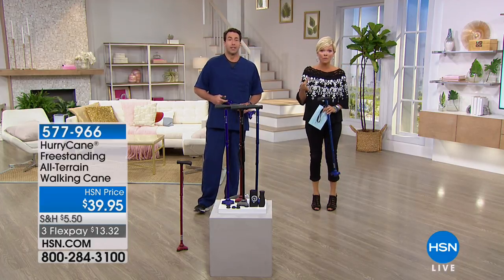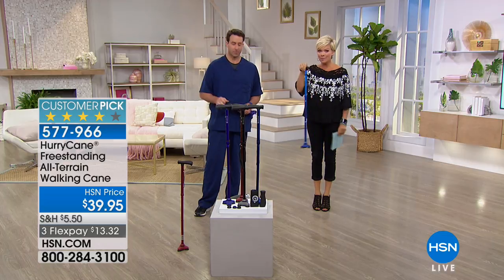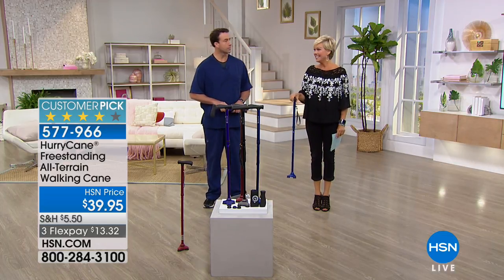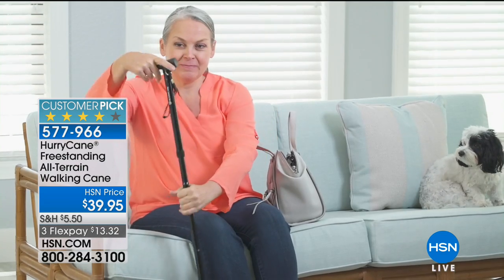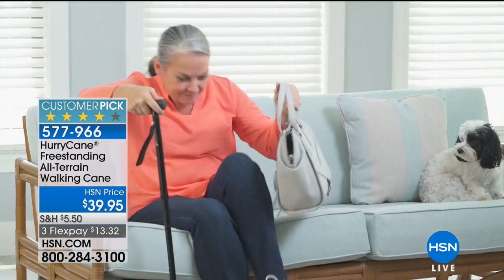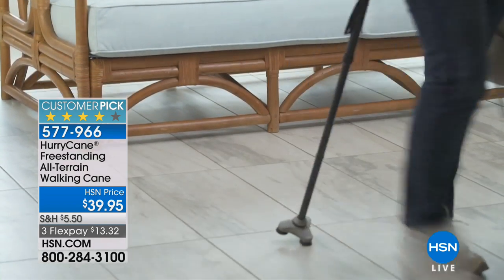It does a lot of work in the emergency rooms of the world. We have the number one best-selling cane in the country to talk about today — it's called the HurryCane. It's a free-standing, all-terrain walking cane that supports up to 350 pounds.